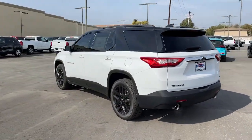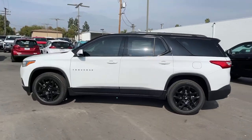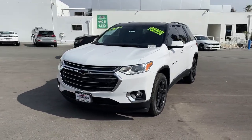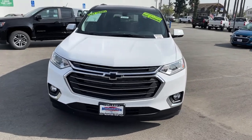These are just some of the great options this vehicle comes with: keyless entry, satellite radio, backup camera, heated mirrors, fog lamps, steering wheel audio controls, third-row seat, power driver seat, Wi-Fi hotspot, and Bluetooth connection.